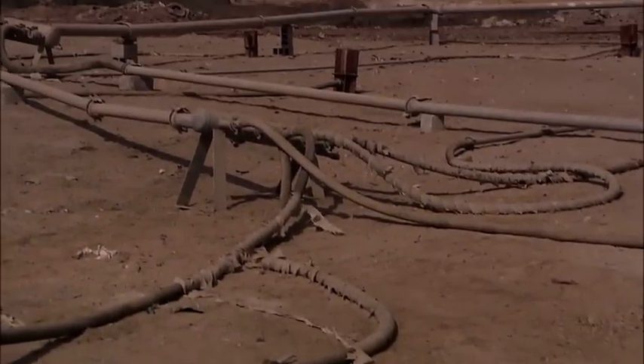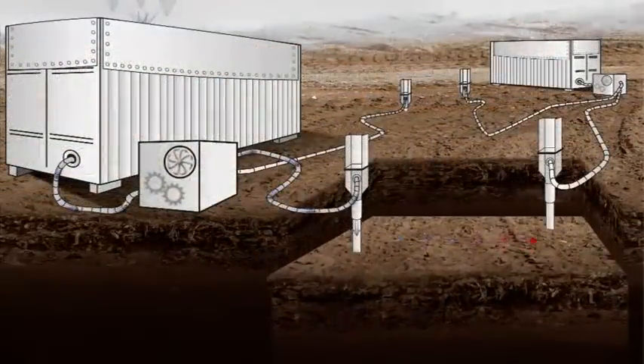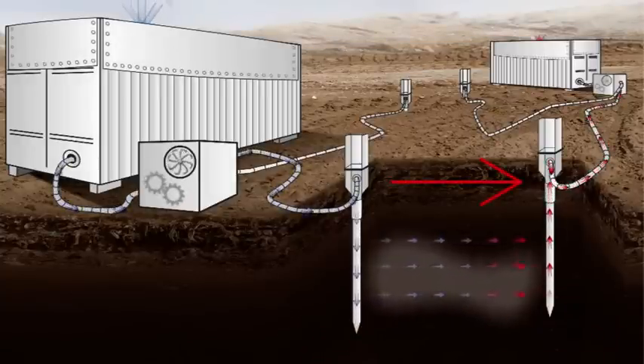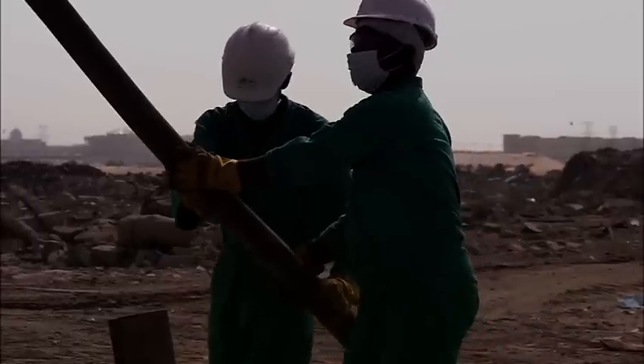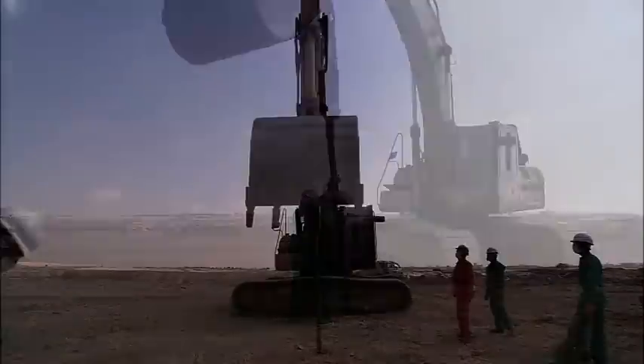Now the patented Smell Well system comes into action. The landfill is thoroughly ventilated by injecting warm air rich in oxygen and bacteria. The air is blown in through lances 3.5 meters long. They are positioned in a grid-like pattern across an area of 1,200 to 1,600 square meters, spaced 5 to 6 meters apart.